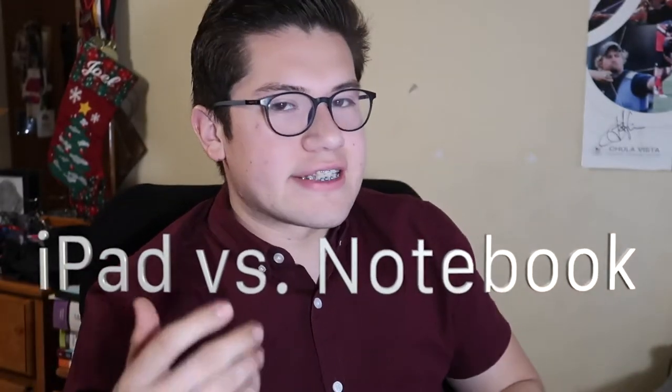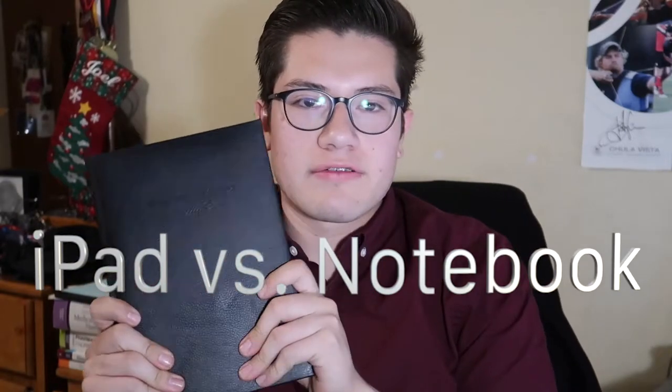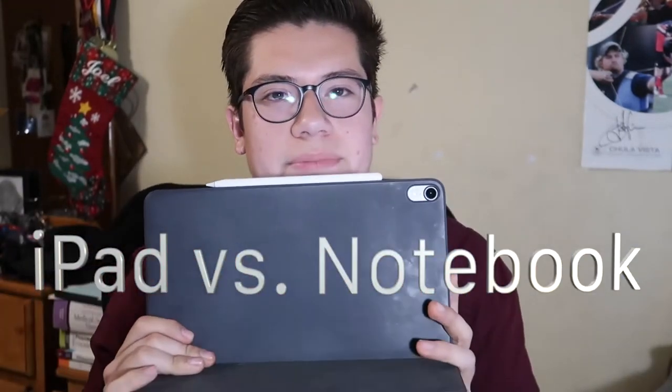Hey everyone and welcome back to my channel. If you're new here, my name is Joel. I'm a third semester nursing student at Imperial Valley College, and for today's video it's going to be a deep comparison of how I rationalize stuff between using a notebook for nursing school versus an iPad.